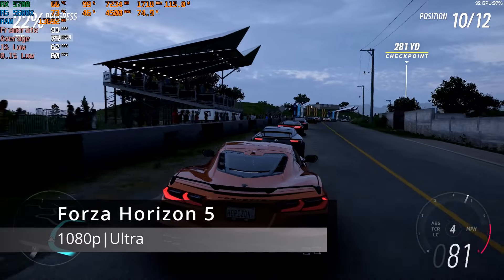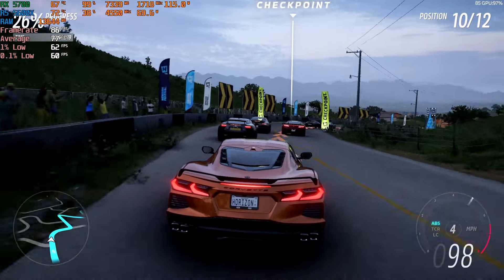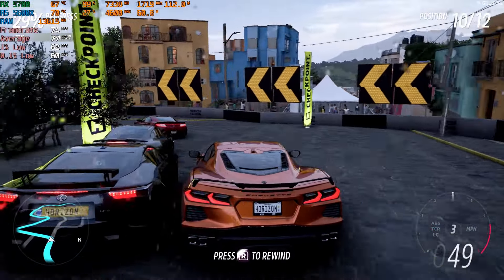Forza Horizon 5 also performed well — using the Ultra preset in the benchmark resulted in an average of 77 FPS. Dropping to the High preset would likely boost the frame rate closer to 100 FPS.